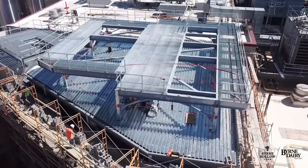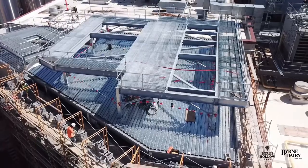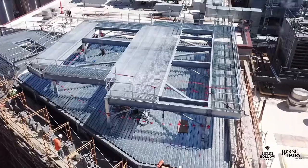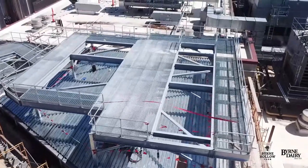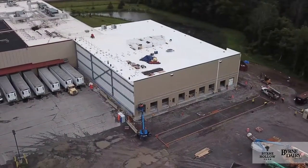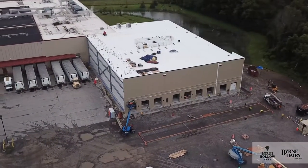We are prepping for the installation of rooftop refrigeration electrical equipment this week, which will allow us to begin our process equipment installation the first week in July, all to wrap up for full production around mid-August. We are right on schedule for that.